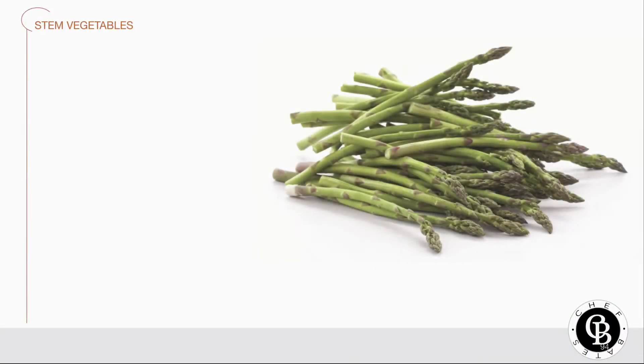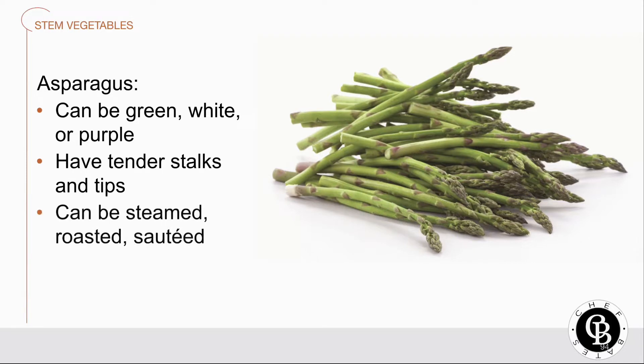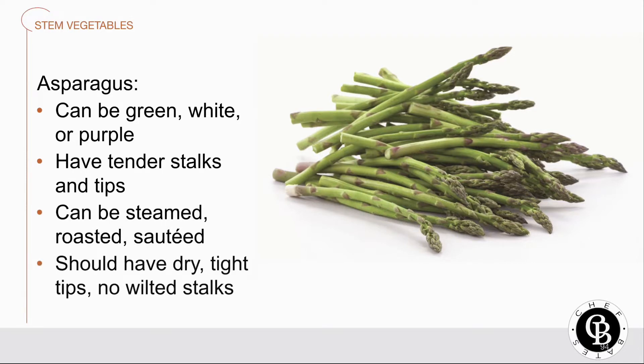First up for the stem vegetables, we got asparagus, which can be green, white, or purple. It has tender stalks and tips. The thicker the stalk, the older and more woody the stem. Asparagus can be steamed, roasted, or sautéed. When you're buying, choose asparagus with dry, tight tips and avoid limp or wilted stalks.